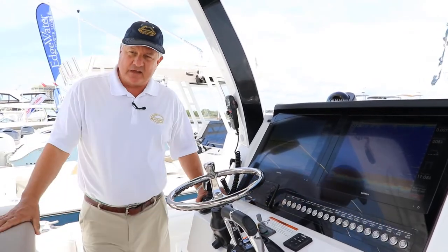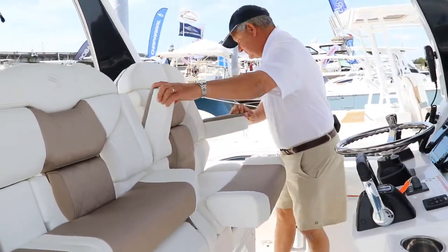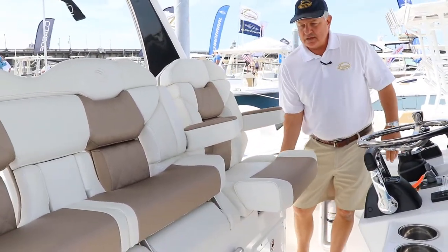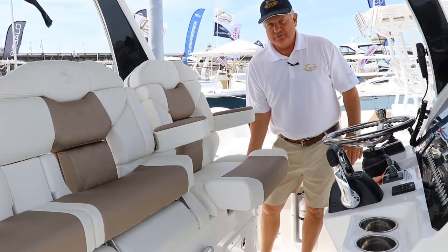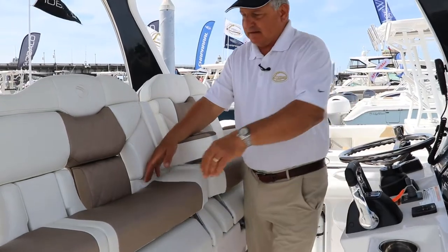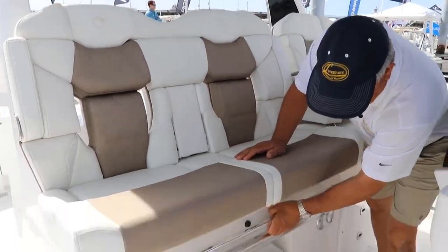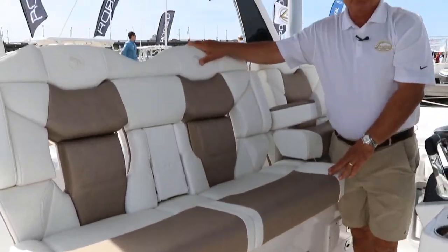If you pan out and look at this helm seat, you have a great independent helm seat with armrests. You have a controller that will move it forward and back at the touch of a button — a very comfortable helm chair. You also have a double passenger seat with the same setup. We have bolster seats, and then we have an excellent footrest. Really comfortable setup when you're underway.